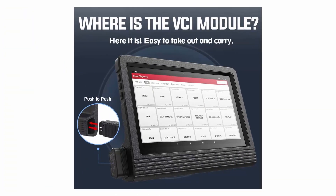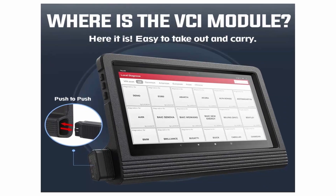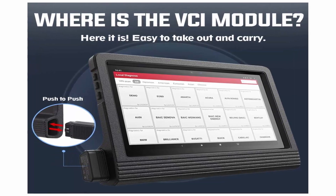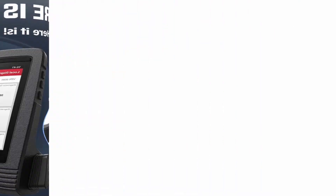2020 Newest Version Diagnostic Tool with Advanced OE Level Functions. Launch X431V Plus 4.0 Scan Tool adds loads of OE level features including Online Code functions.